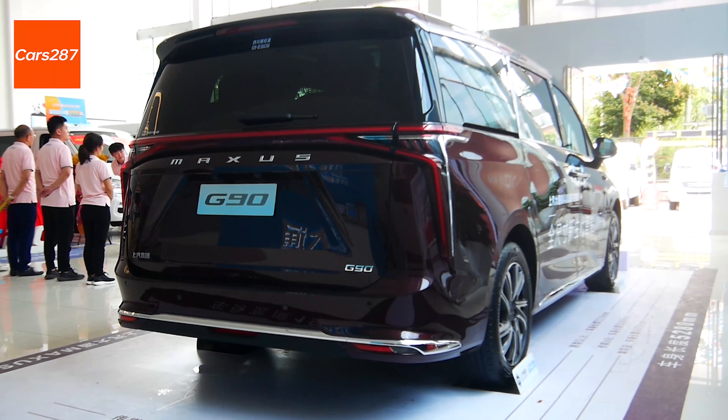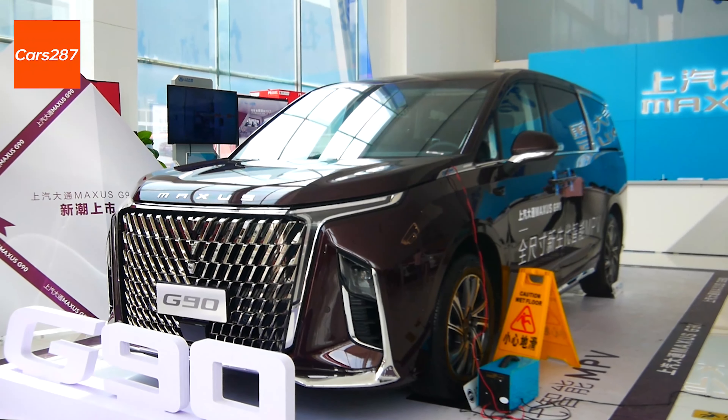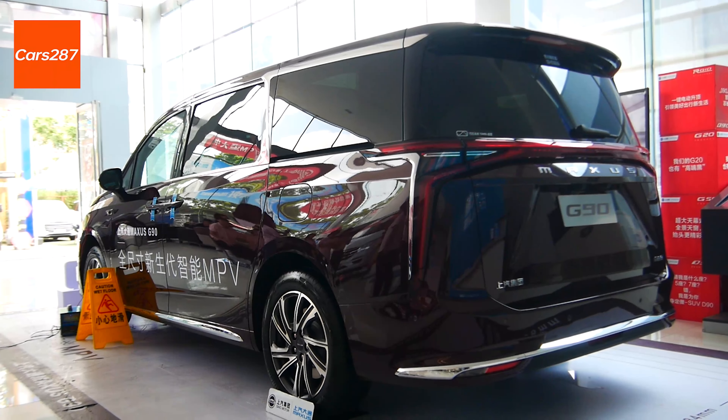Dear friends, this is a real shot of Maxxis G90, which is a very commercial MPV model. The second and third rows of the car are designed with independent seats, which is very rare in MPV models.